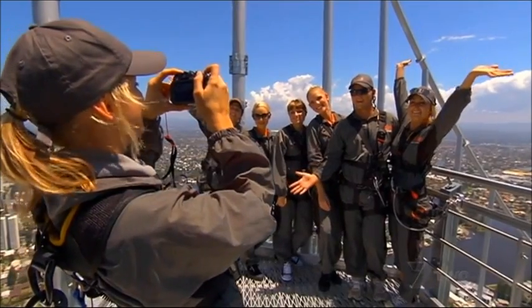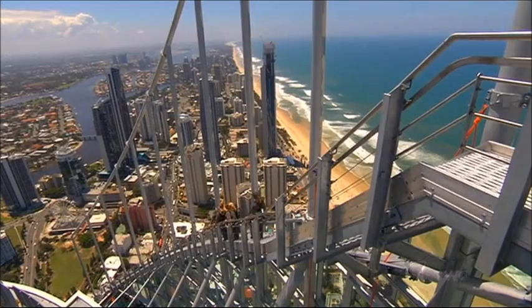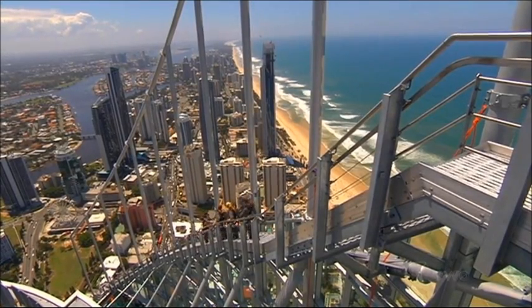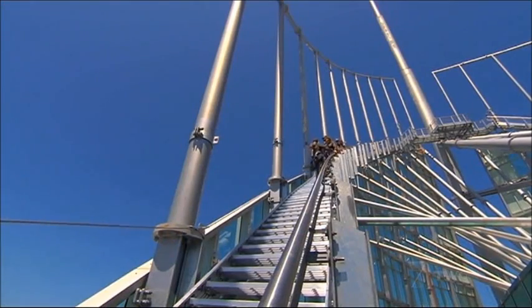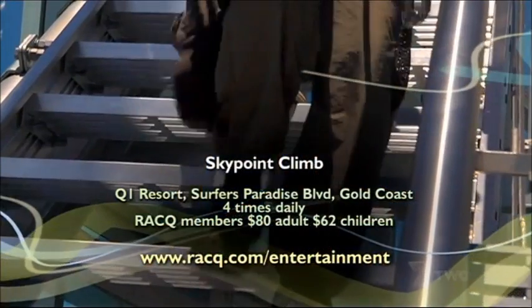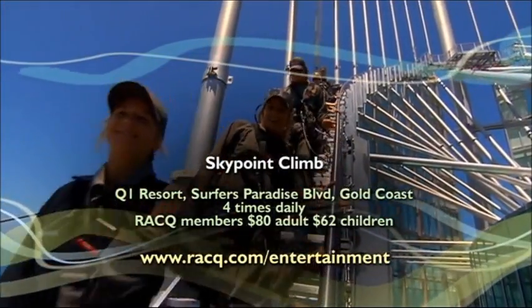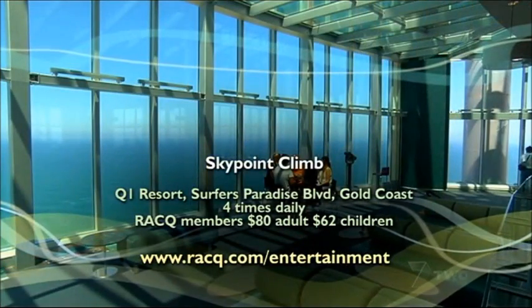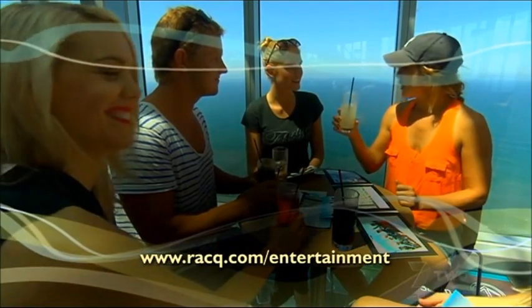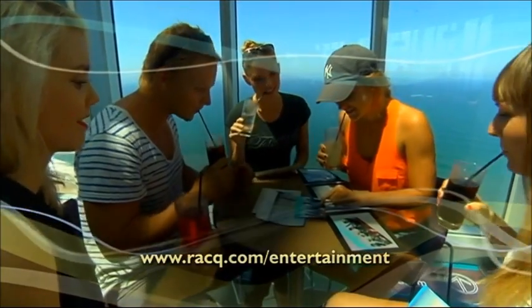Entry into the Skypoint Observation Deck for a cool drink after the adventure is included in the cost of the Skypoint Climb, as is the group photo and a special cap. If you are an RACQ member, you can enjoy the thrill of all this for the discounted price of $80 for adults and $62 for children. Age limitations and clothing requirements apply, so it's best to check before booking. The entertainment section of the RACQ website is a really good one for picking up hot offers for theme parks, sporting events and major attractions.